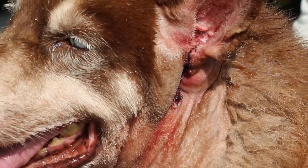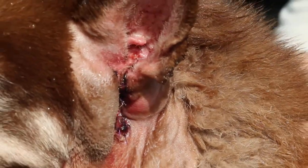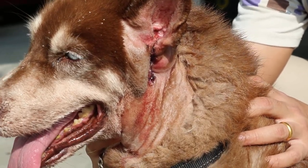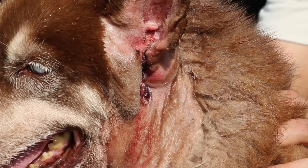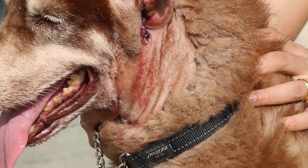Three hours after the vertical ear canal ablation, there is a bit of swelling and some bleeding. The bleeding has been washed off and the dog is to be given painkillers and antibiotics, and hospitalized for two days. So far so good — there is no breakdown.